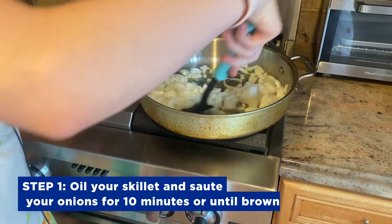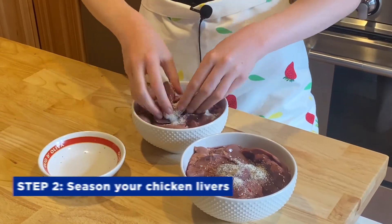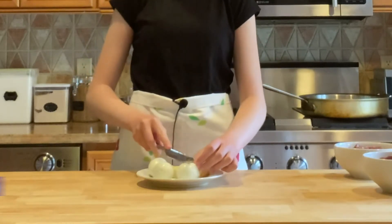The first step is to oil your skillet and put in your onions. While the onions are cooking, let's season our chicken livers. After your livers have been seasoned and while your onions are still cooking, let's chop the eggs.